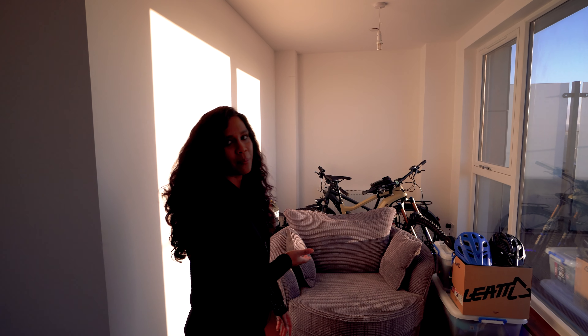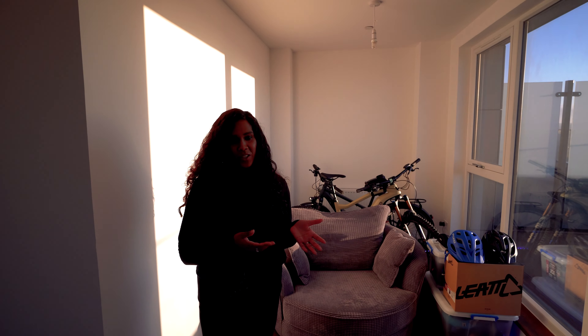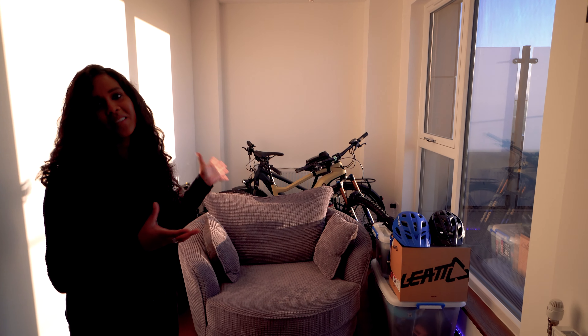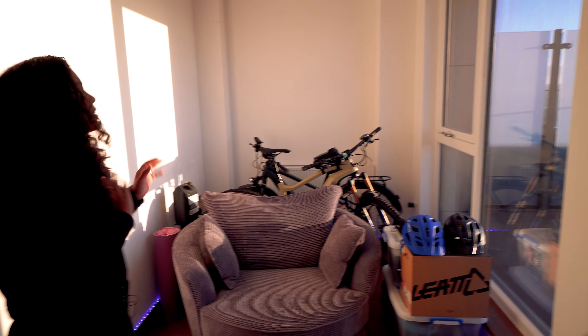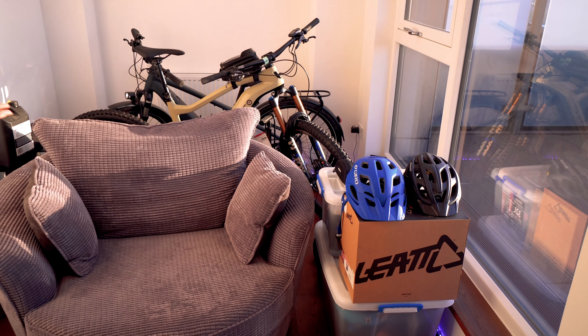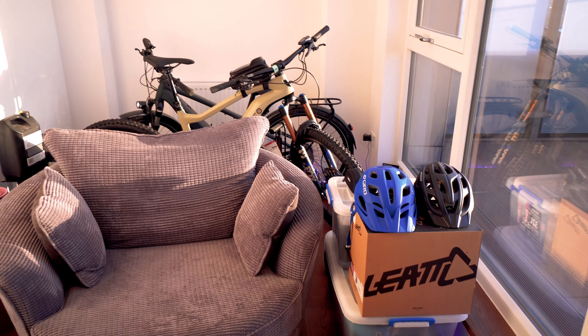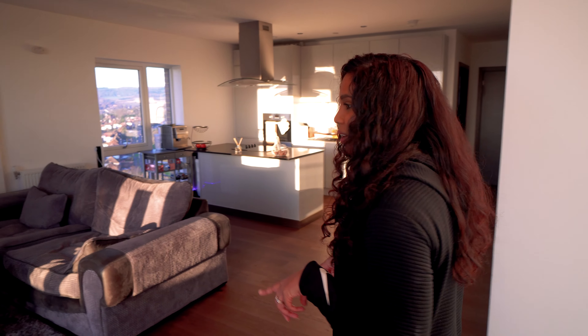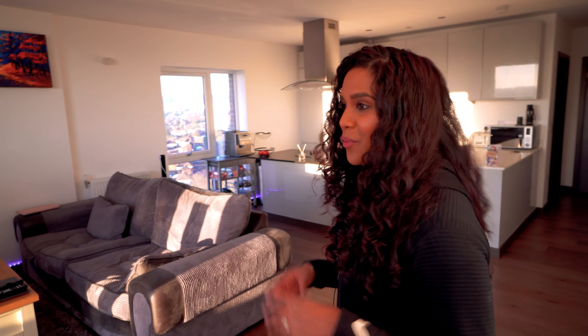Over here should be where our dining table would normally be, but it's still in storage. Instead we've got the cuddle chair — I'd planned on creating a nice oasis area where I could look at the views, but it's ended up being more of a storage area for our mountain bikes. Over the summer my husband is into mountain biking anyway, but I decided to learn how to cycle and got myself an e-bike. I learned how to cycle in 2020 — scary learning as an adult, feeling a bit embarrassed at times, but been loving it.